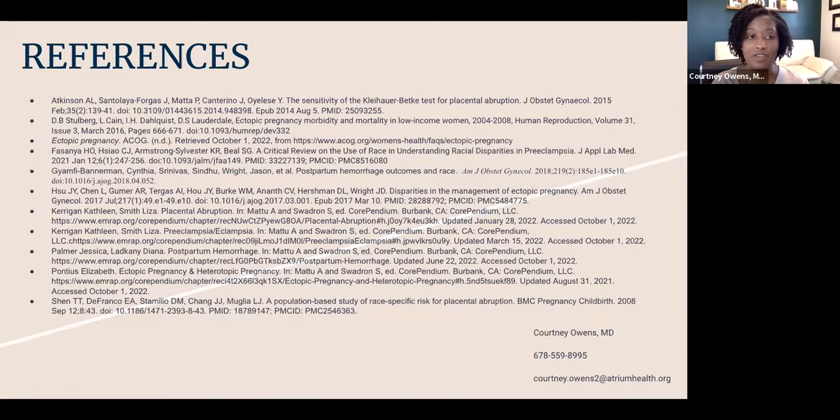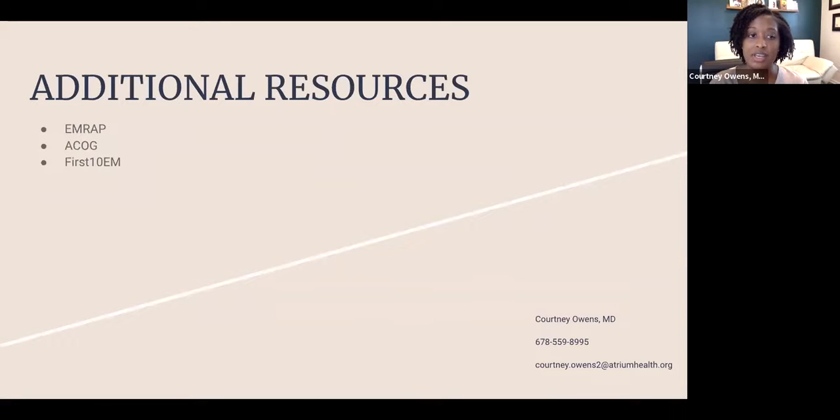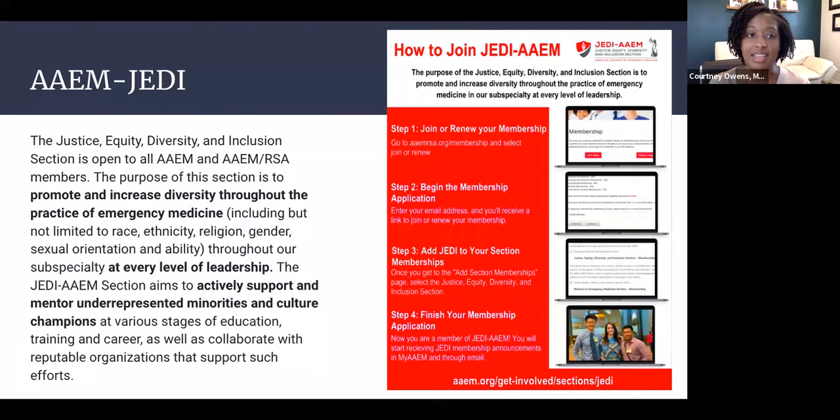These are my references, and here are some additional resources you can check out for more information regarding these obstetrical emergencies. Thank you all so much for your time, and good luck with all your future endeavors.